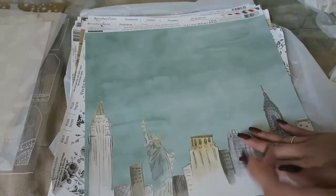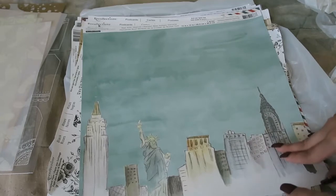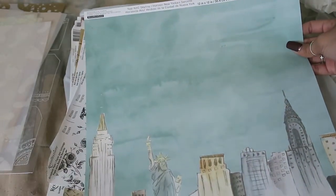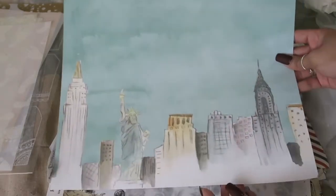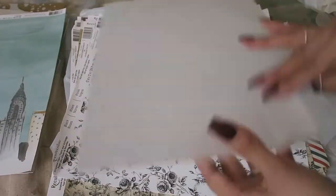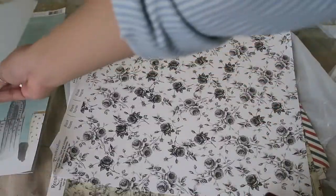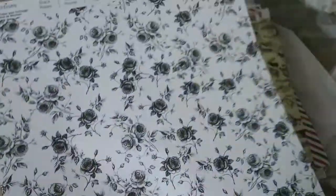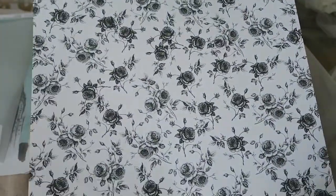So those were the clearance papers, and then these were all the regular ones. This one's called the Teal New York City Skyline. It's cool because it's watercolored. When it comes to stuff about the city, you know, I like picking it up because I'll always be a New York girl. This one is called Black Roses.